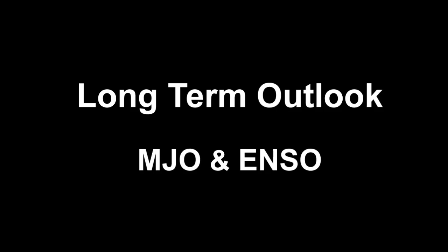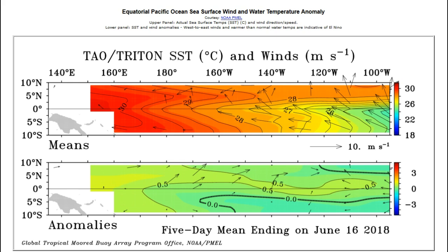Let's take a look long-term at what's going on with the Madden-Julian Oscillation and La Niña or El Niño. As usual, we like to look for the presence of the active phase of the MJO. One of the ways we do that is looking for wind anomalies from the west in the West Pacific.